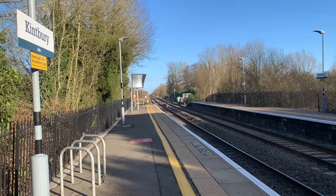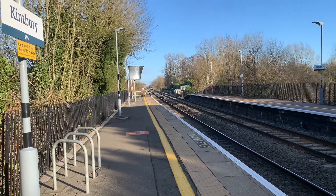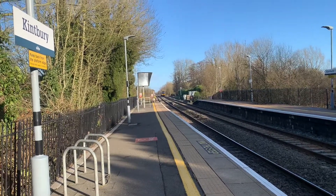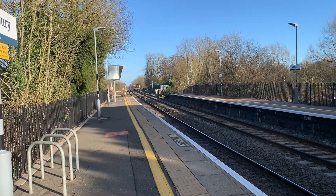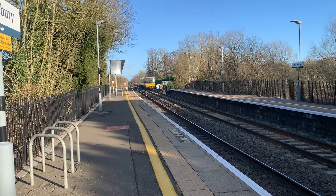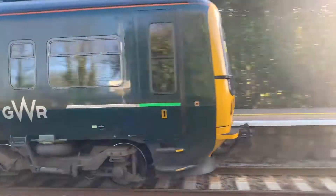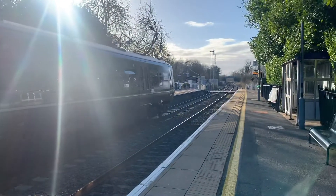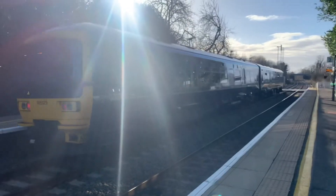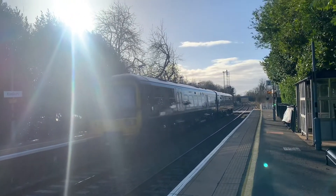Arriving now is the 1528 Great Western Railway service from Newbury to Bedwin, and this one will be the return of 165-123. Departing now is the 1528 Great Western Railway service from Newbury to Bedwin.